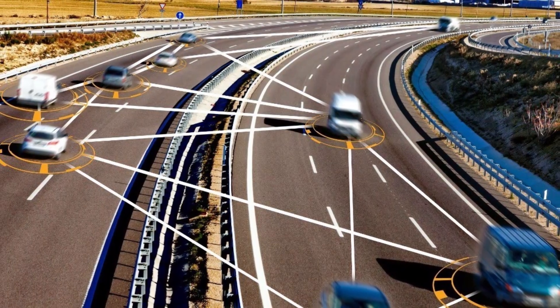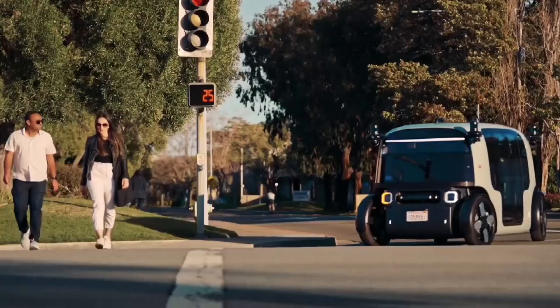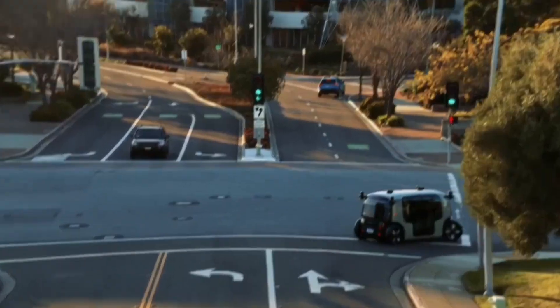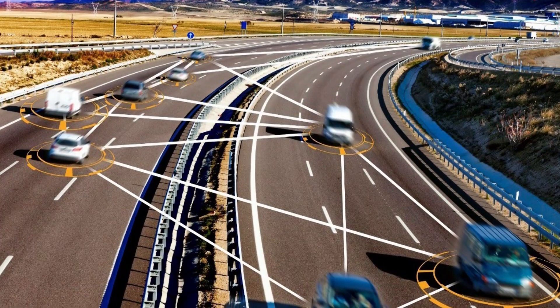Finally, Electric Robotaxis have the potential to significantly reduce traffic congestion and increase road safety, as they can communicate with each other and coordinate their movements to avoid collisions and optimize traffic flow.